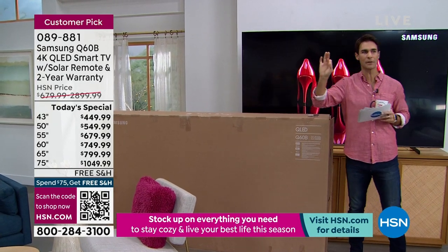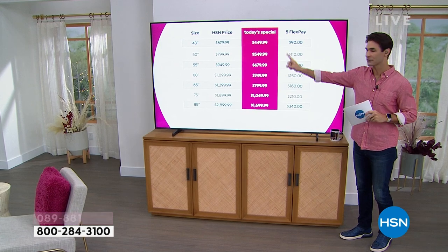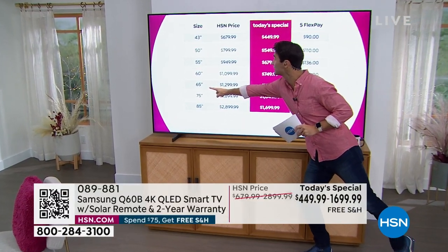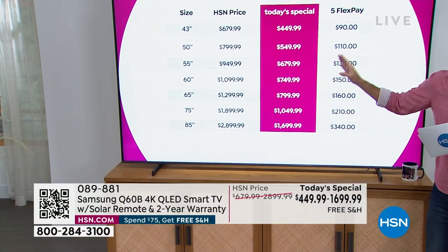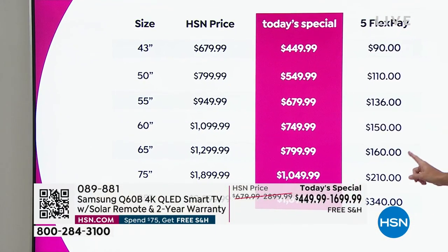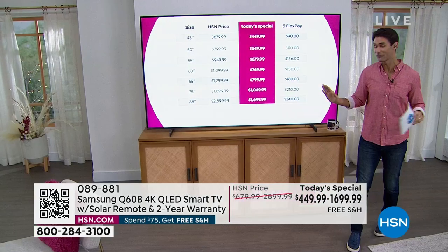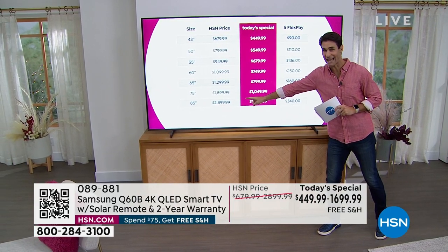Take a quick look at your screen. The 43 inch — at the moment we don't have any quantity. We have the 50 inch, the 55 inch, the 60 inch, and the 65 inch. The 65 inch normally goes for $1,300. For today's special, less than $800. If you're doing five flexible payments, $160. If you are doing 18-month VIP financing, we're talking about $44 a month.